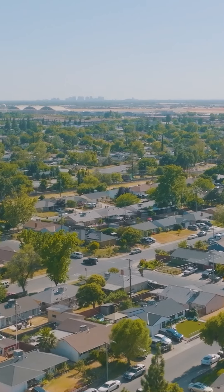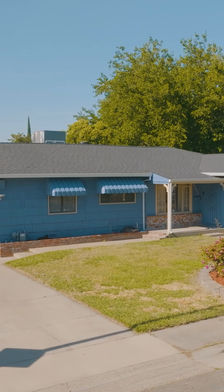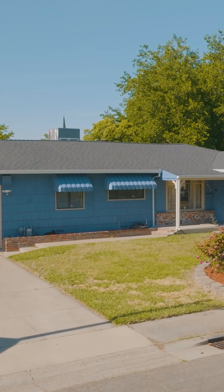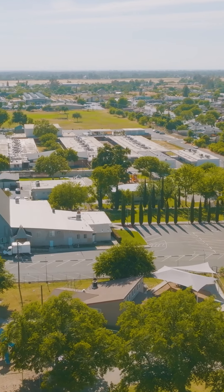In real estate, location is everything. If you're looking for your first home or an investment property, then 4045 Stevens Road in Sacramento is the one for you. Ideally located in a prime central Sacramento location, close to downtown and public transportation, and even walking distance to the local elementary school.